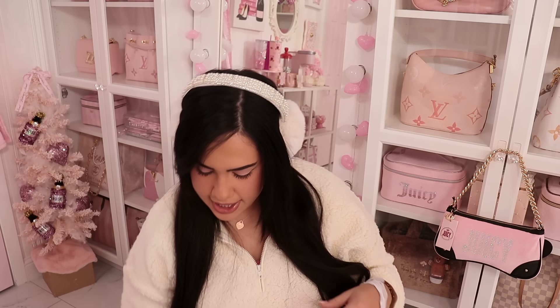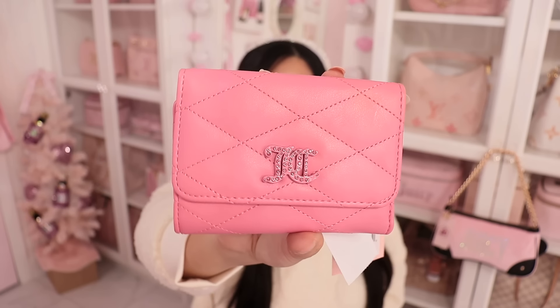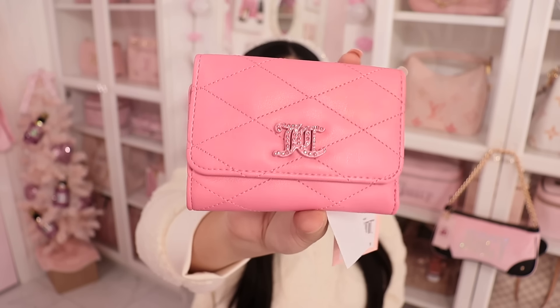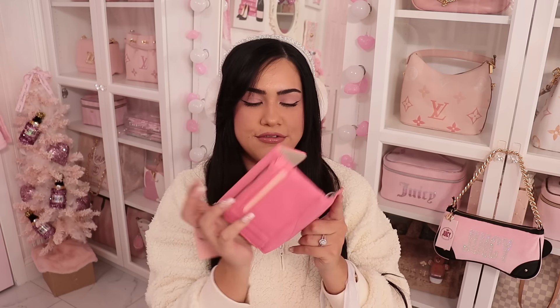Then I got the matching wallet to the heart-shaped wristlet I just showed you. I found the actual wallet and I was so excited because I really wanted this style. I love this style wallet. It was only $12. It opens up like this and you can also put your cards in the back for quick access. I had to get it — it was just too cute.